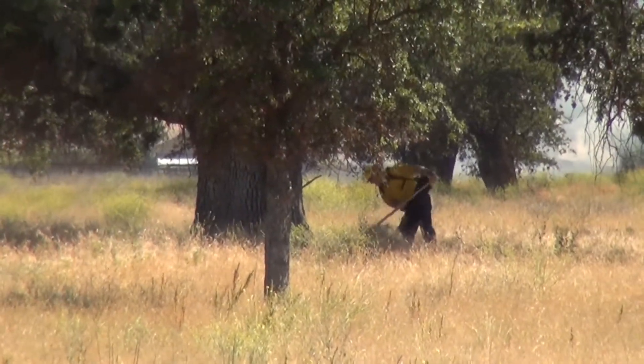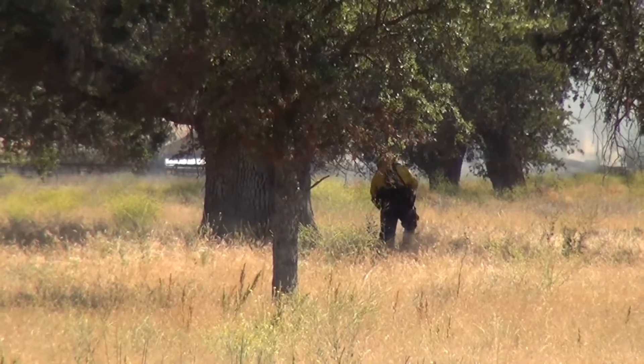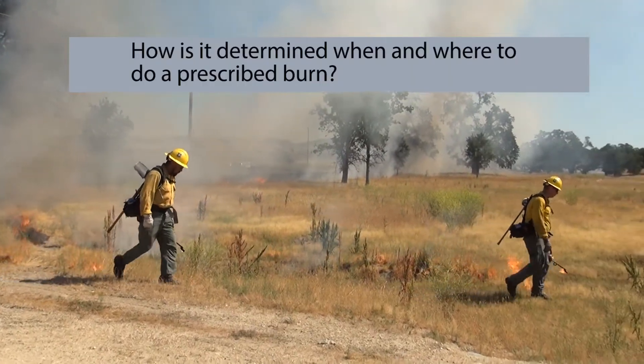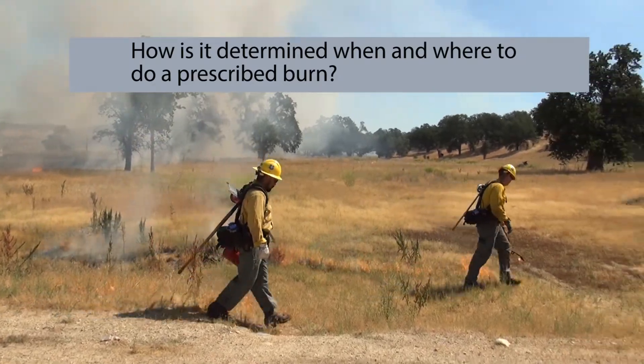What they do sometimes is clear an area around especially susceptible trees. What happens is when the fire goes through, if they have cat faces or anything that basically holds at the bottom of the trees, the fire gets up into those pretty easily. If they clear some of the fuel around it, it's less likely for that to happen.